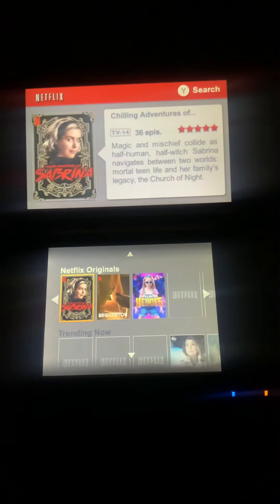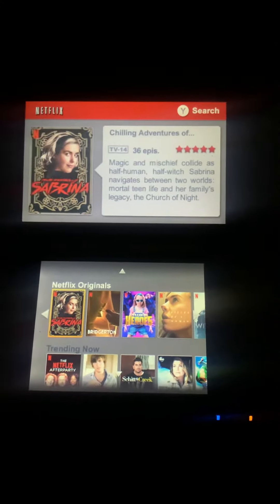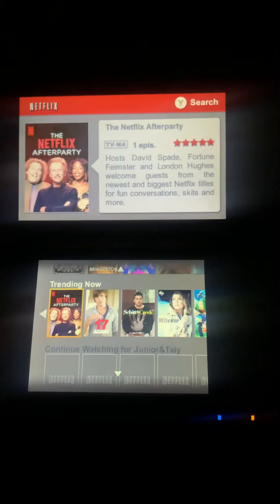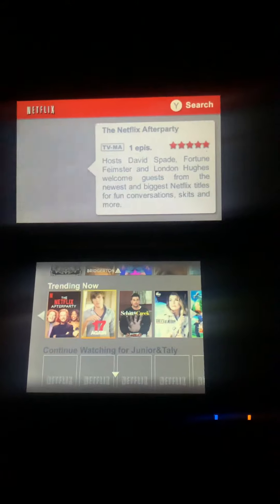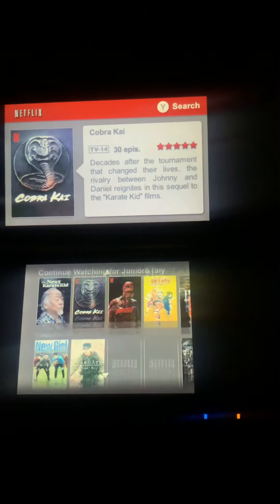I just wanted to show you guys how long it takes to load in comparison to other devices. It takes a little bit, but as you can see, all of it is up to date — all the movies, everything is still here. It just takes a bit to load.